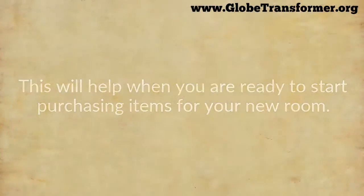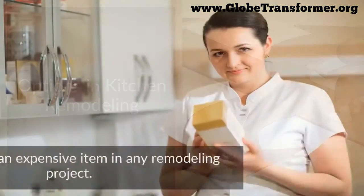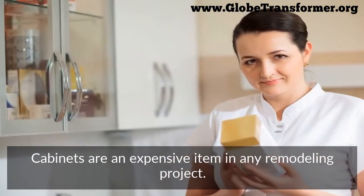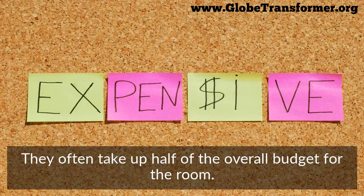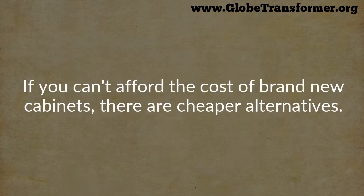Options in kitchen remodeling: cabinets are an expensive item in any remodeling project. They often take up half of the overall budget for the room. If you can't afford the cost of brand new cabinets, there are cheaper alternatives.